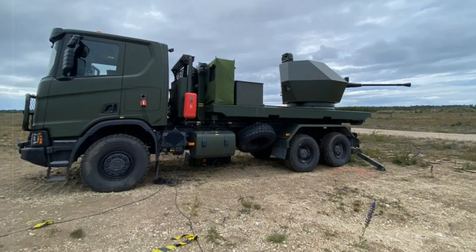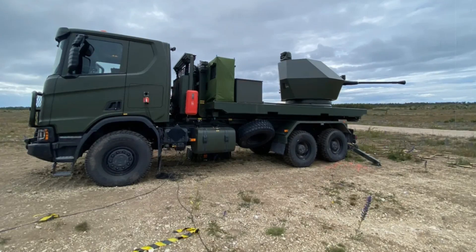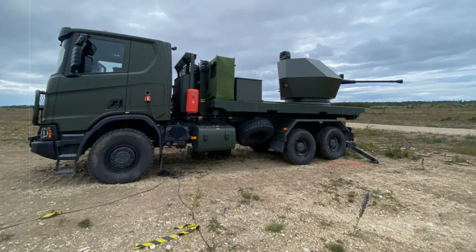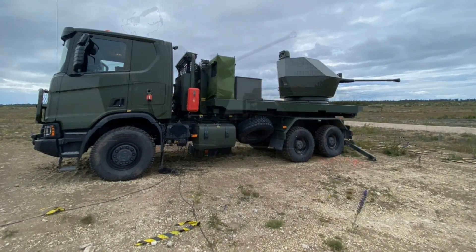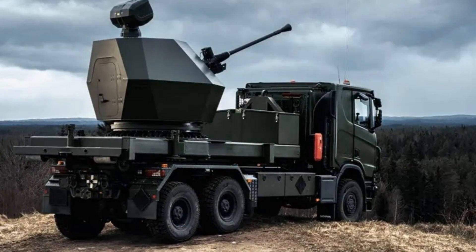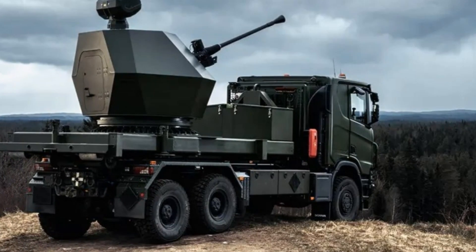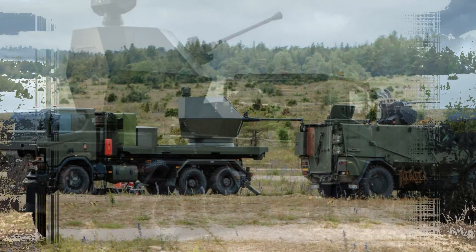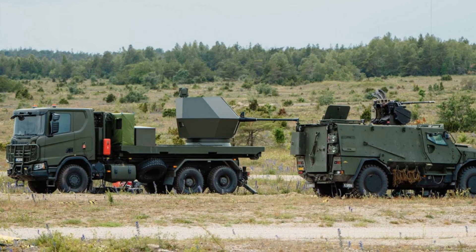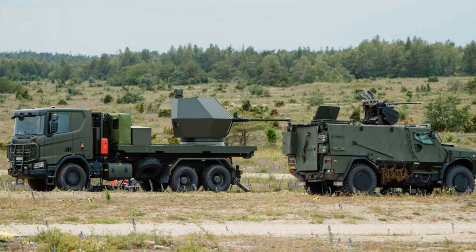In a decisive move to counter the escalating threat posed by drones on the battlefield, Sweden has introduced a groundbreaking mobile counter-drone system developed in record time. Revealed on July 1, 2025, by the Swedish Ministry of Defense, the new systems were designed and fielded in under six months through Operation GUT, a high-priority defense initiative aimed at protecting ground troops from the rapidly growing presence of hostile unmanned aerial vehicles.